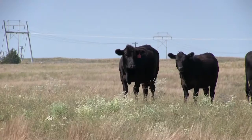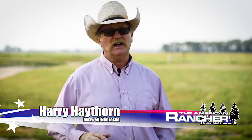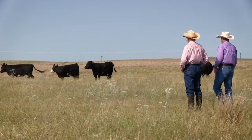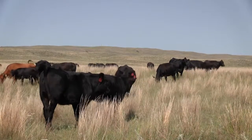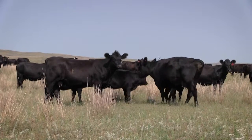Of course the increased weaning weights are a big one, but a lot of other things are more subtle — like the stayability and the longevity, and also the stayability of the replacement females. That's big for us because we're a cow-calf operation, but ultimately those cows have to produce a calf that's going to feed well in the feedlot.